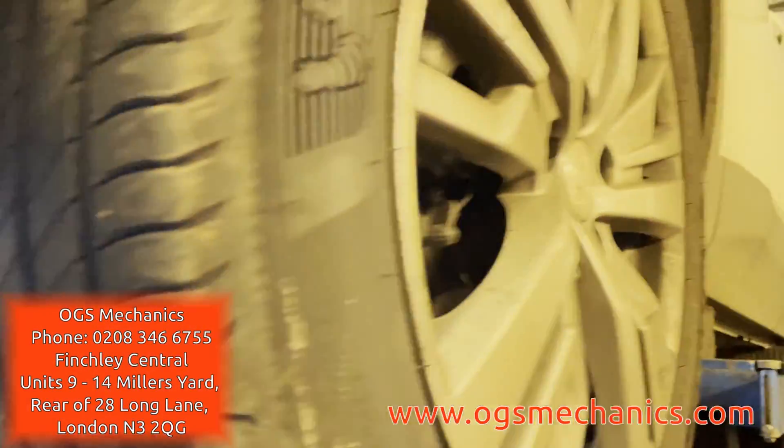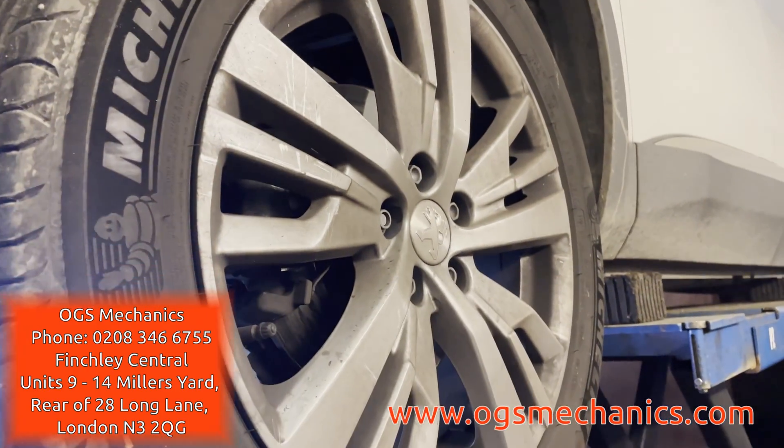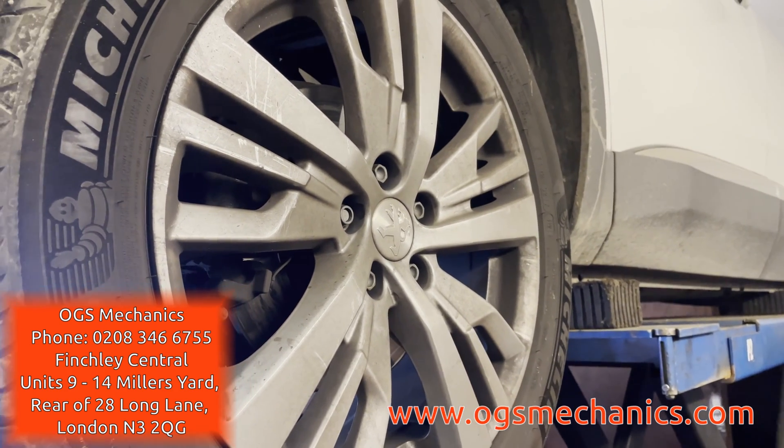Thanks for watching, and get in touch if you need a reliable garage. OGS Mechanics — one garage you can count on.